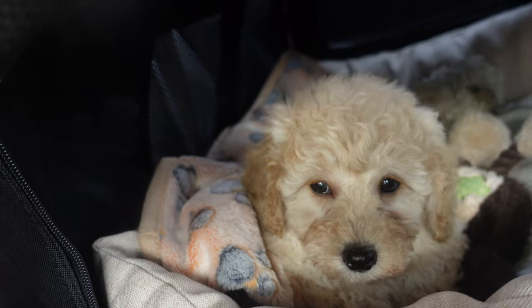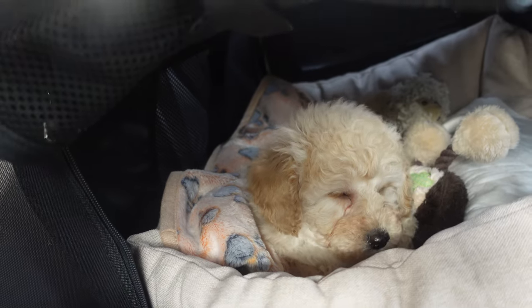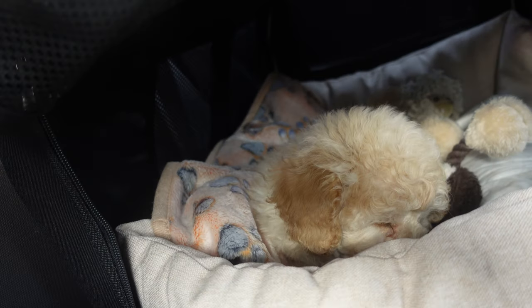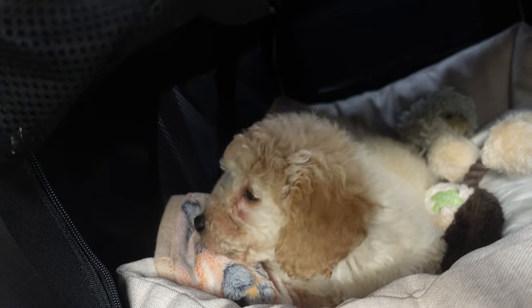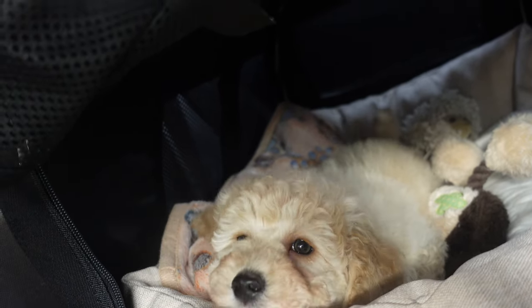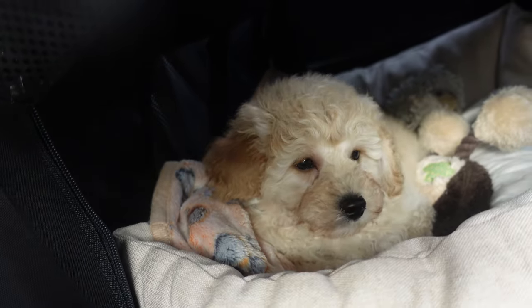Hi guys, it's been a minute — we have picked up our puppy! He is the calmest puppy ever, we love him so much. He is just such a good boy. He's in his little car seat crate and he's so calm. He wants to go to sleep, he's so tired. He doesn't really bark or whine. Oh my god, that is the freaking cutest thing ever.